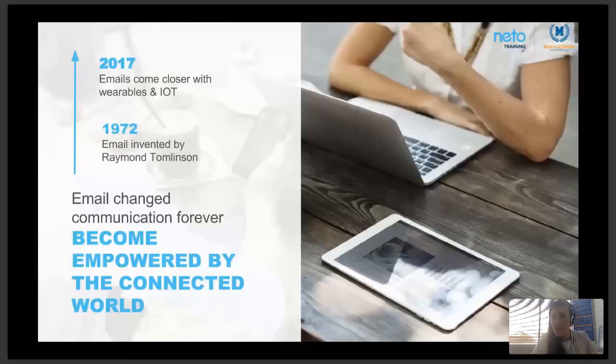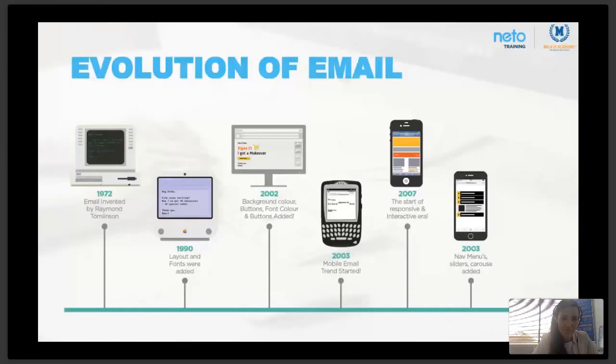To understand where email is going and where it is now, you need to understand the evolution of email. This will give you an idea of where you're sitting and where you need to focus. In 1972, Raymond Tomlinson invented email — a simple incremental innovation. At a university, computers were lined up and each had its own IP address. Communications couldn't be sent from computer to computer; someone would write a message on a computer for the next user to open.